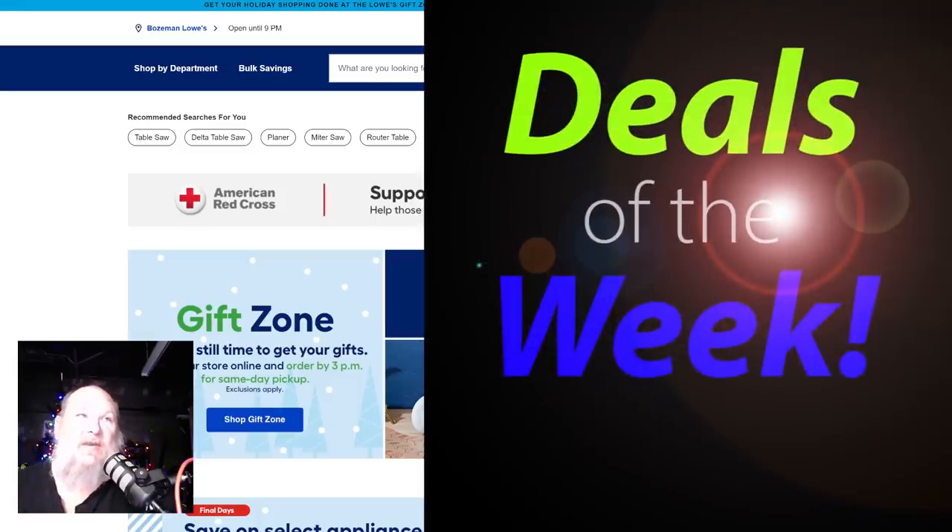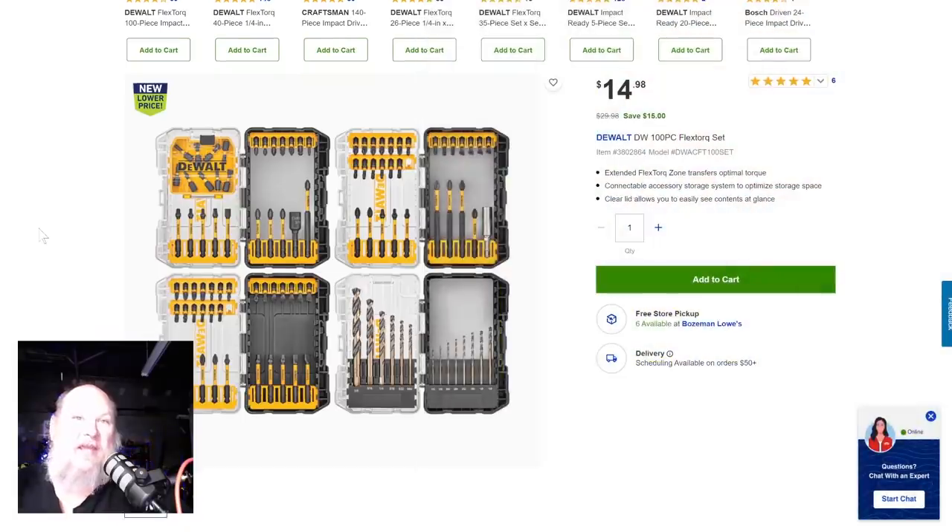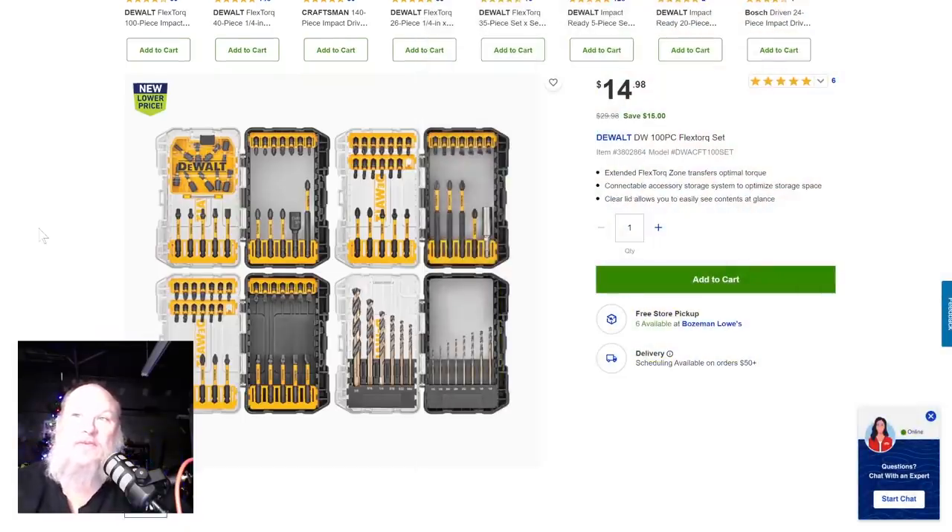Anyway, let's jump into the deals. First thing, we're going to go over to Lowe's. Lowe's was one of the sponsors last night, giving away $300 in gift cards. We want to say thank you to them. They've got — we talked about this one before — the DeWalt DW 100-piece Flex Torque set. You're getting four of those nice little clamshell bit boxes with drill bits, impact bits, and all sorts of stuff in there — $14.98 for all of that, saving $15.